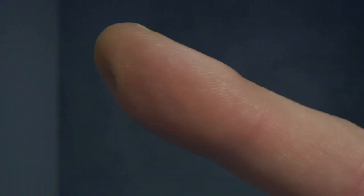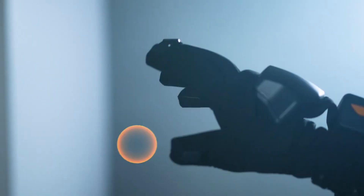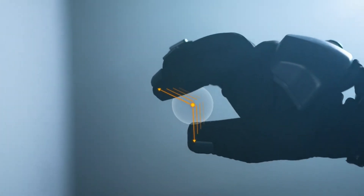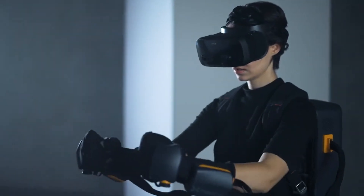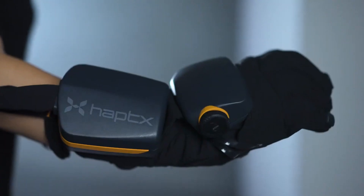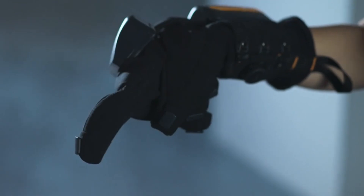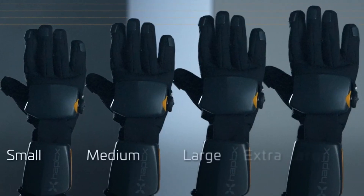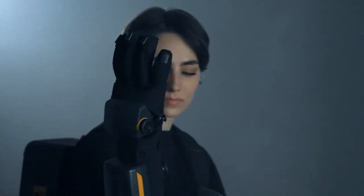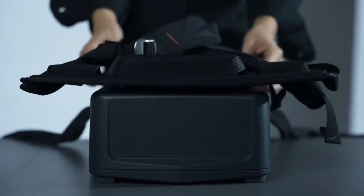Experts in virtual reality and robotics will find the HaptiX Gloves G1 to be an indispensable tool for their work. For all your virtual reality needs, the HaptiX Gloves G1 are the best option, whether you're a developer, trainer, artist, gamer or enthusiast. The G1 HaptiX Gloves are an investment that will pay off in the end. Their starting price is $5,495 for a pair, and they will be available for pre-order in the third quarter of 2024.